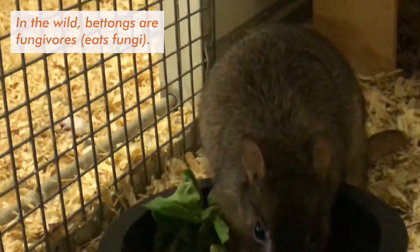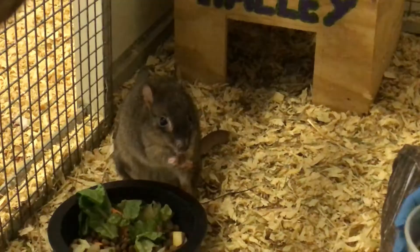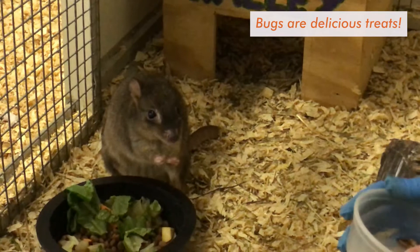Out in the wild, these guys would eat a lot of fungus, which would be the majority of their diet. But what I'm feeding her right now are some bugs — mealworms, waxworms, and superworms.